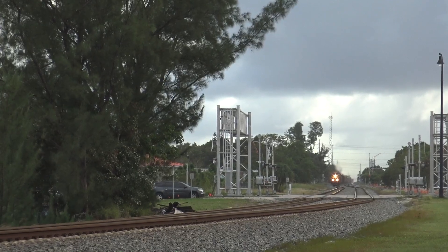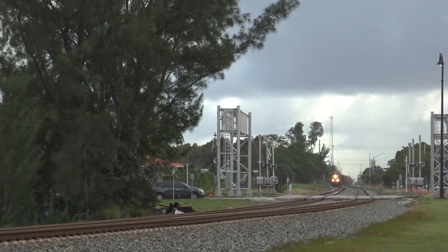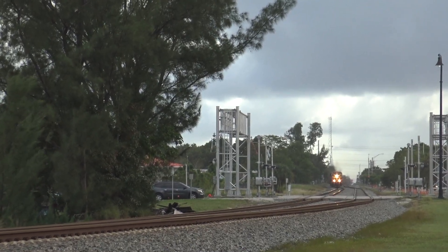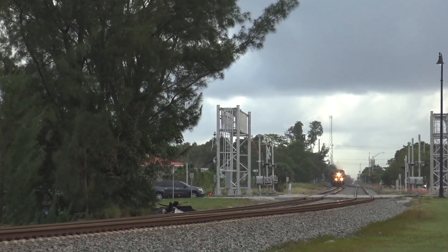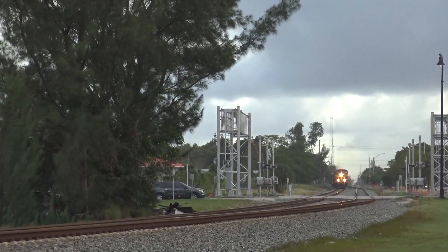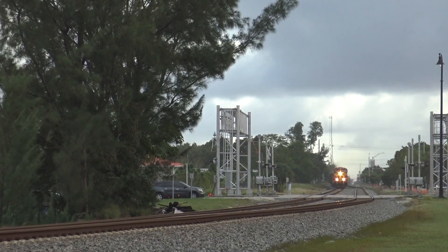After a good 10 minutes of waiting, the headlight of 202 appears in the distance. Today he has an LNG set, which are two General Electric ES44C4s and an LNG tender. Behind the LNG set are two more ES44C4s, as well as an EMD GP40-2.